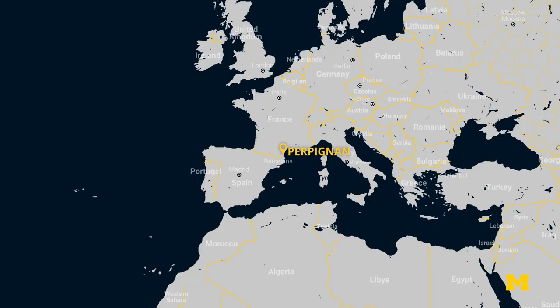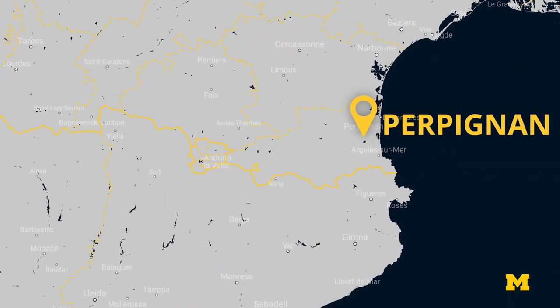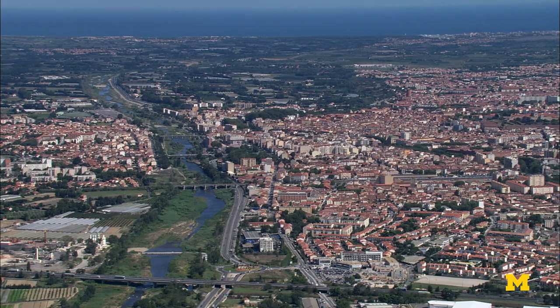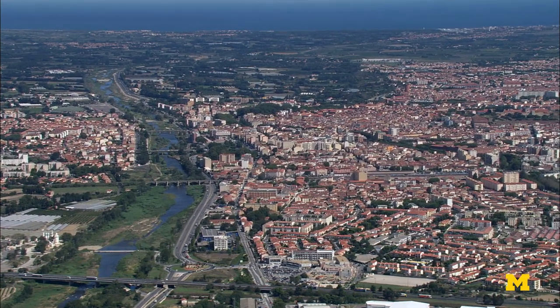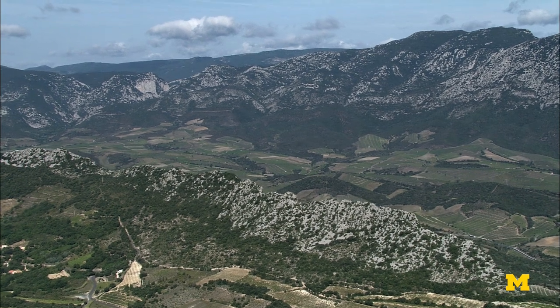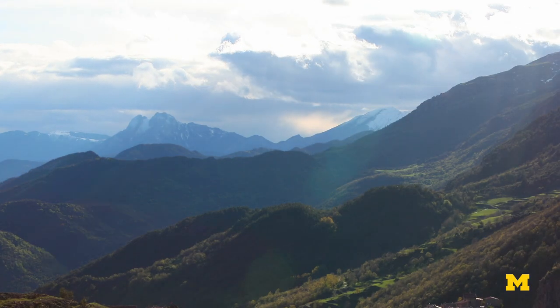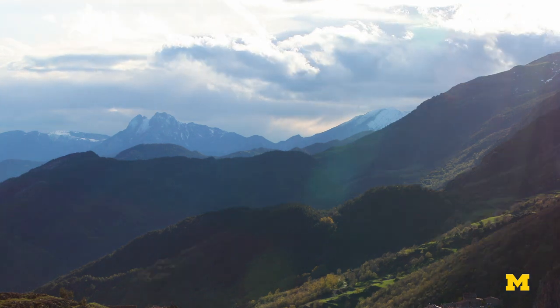A French colleague of mine in Paris said, 'Meet me in Perpignan,' which is a small town on the coast in southern France. A couple months later I hop on a plane, fly down there, meet him, hop in a car, and three hours later we're up in the Pyrenees. I get out of the car, there's half a foot of snow, I'm in shorts, miserable — but we're looking at the largest solar furnace in the world.